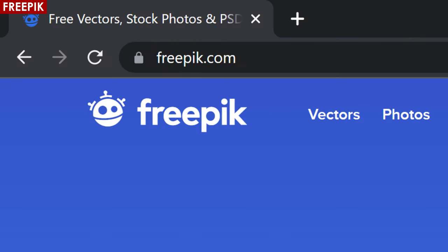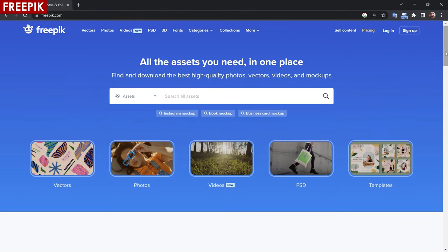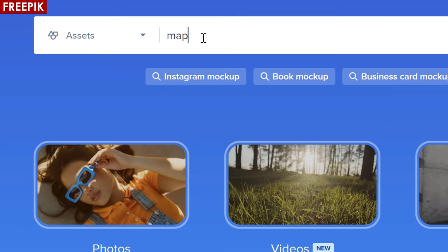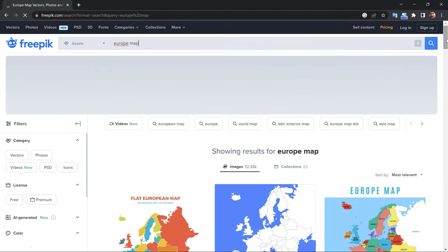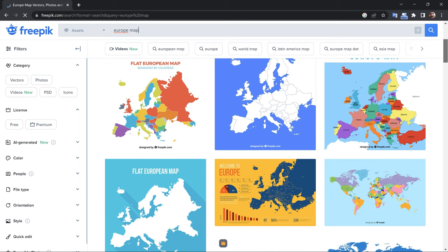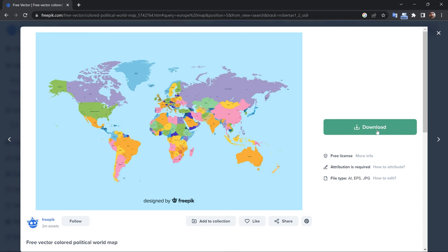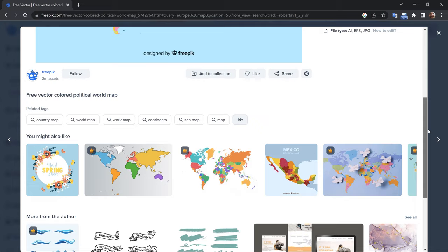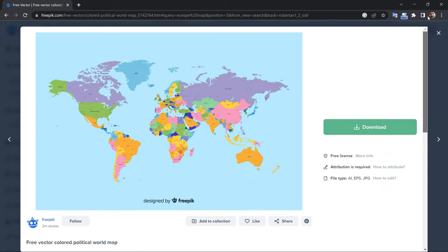There are plenty of royalty-free stockhouses out there that offer free assets. Freepik is a perfect example — they have a variety of graphic resources, including icons, logos, illustrations, patterns, backgrounds, and even maps. Just do a quick keyword search for maps and you're going to see all that they have to offer. Now while many of the graphics and resources on Freepik are indeed free, some of the products may require payment, so it's important to read the terms of use and license agreements, which I will link down in the video description.